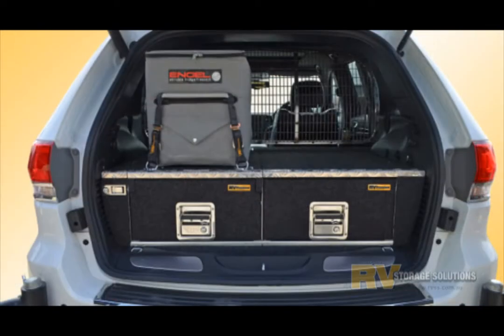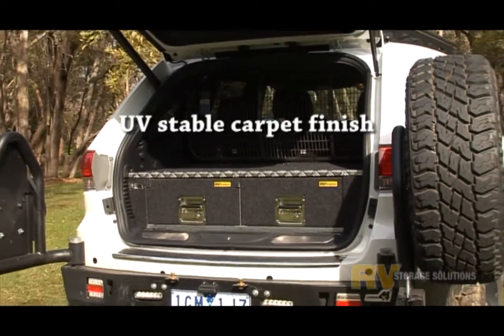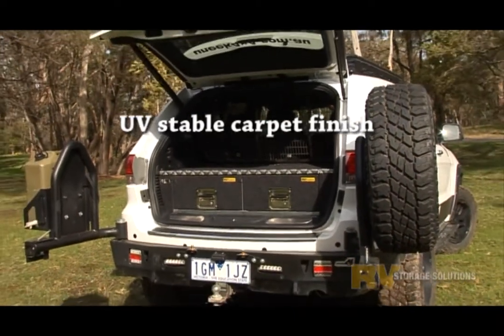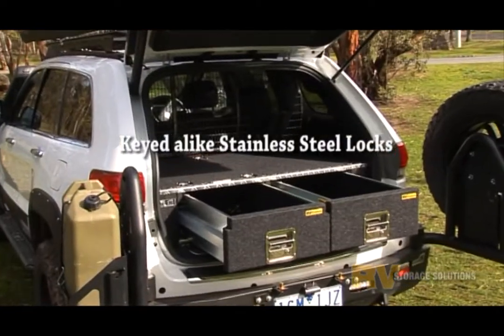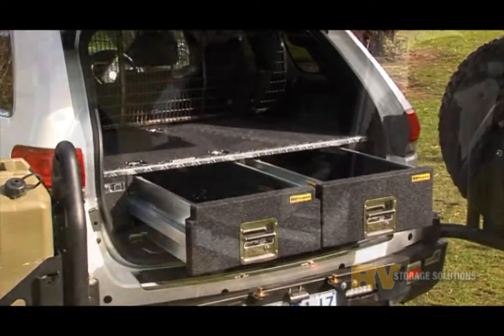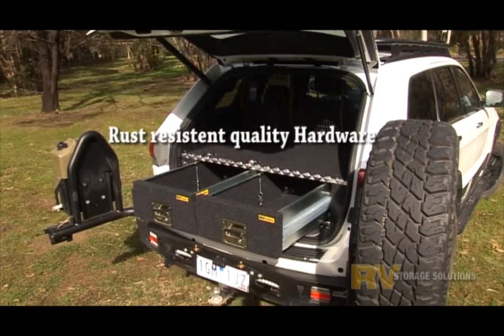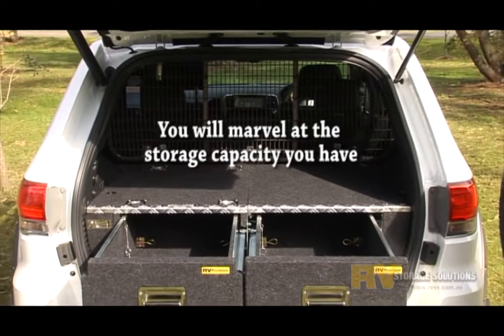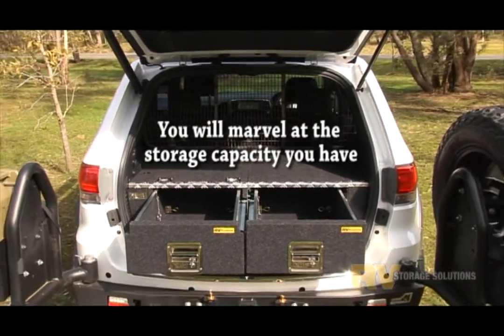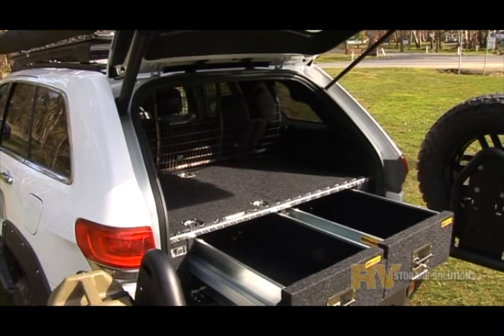RV Storage Solutions is a proud Australian owned company. All our products are made here in Australia by Australians, making us envied by all those that make everything overseas. We listen and we interact with our customers and take on board what you need and not what we think you need. That's good business.